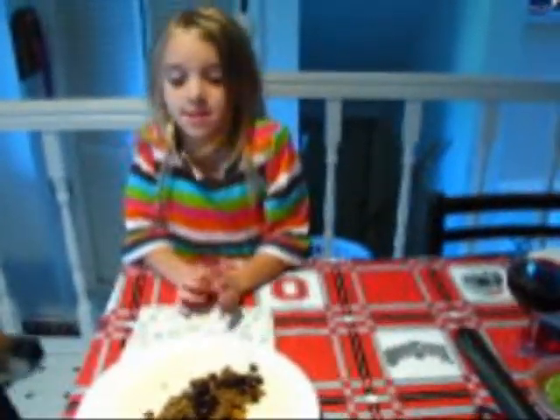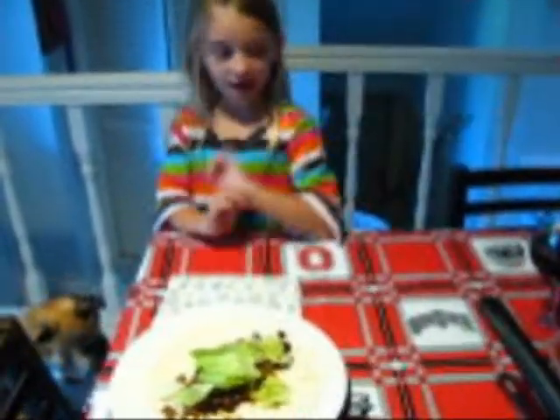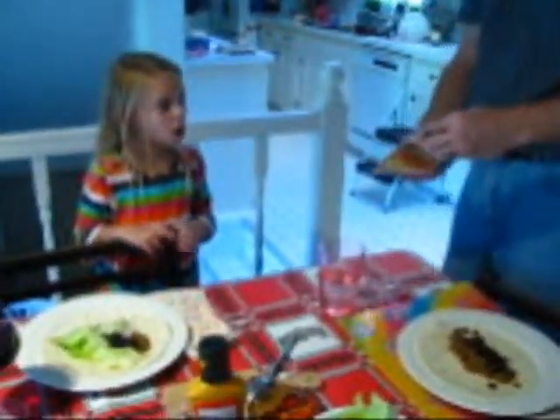How are our tacos, Chef? Good. What type of things do we have for the tacos this evening? We have some beans, and we have some taco meat. We have some lettuce and cheese. No cheese for Chef, though. What else do we have on the table here? We have some sauce, and we have some sour cream, and we have some tomatoes, and onions, and salsa. Let's sit down and enjoy our meal.